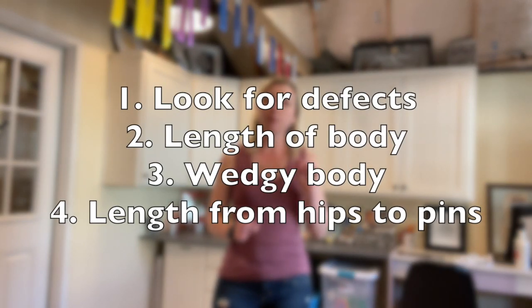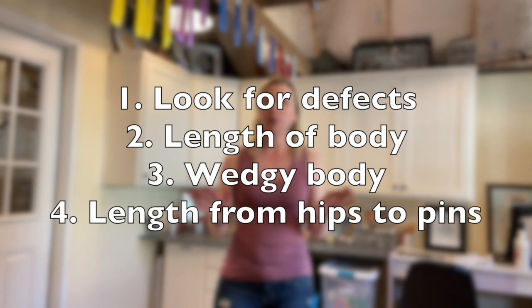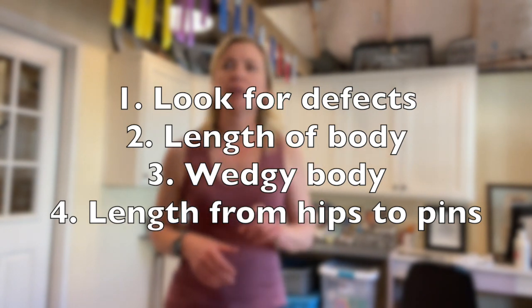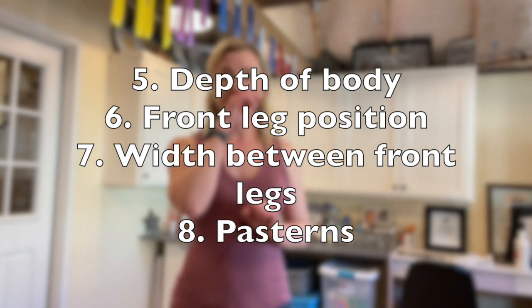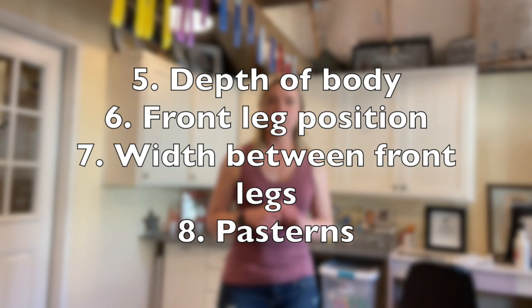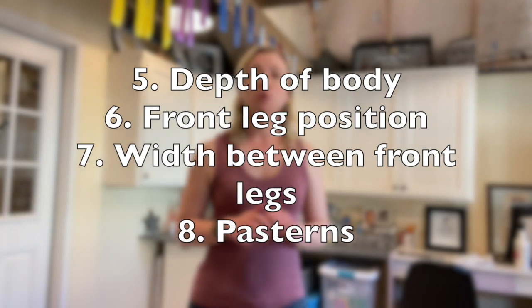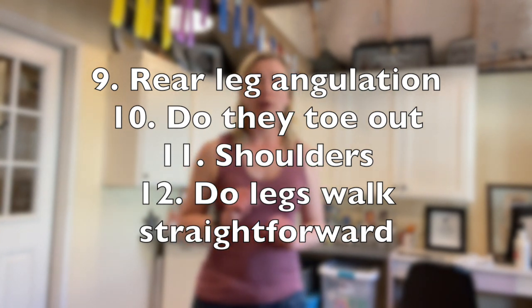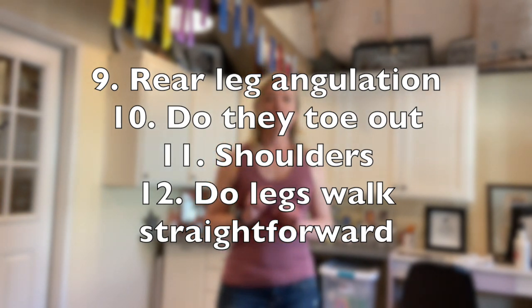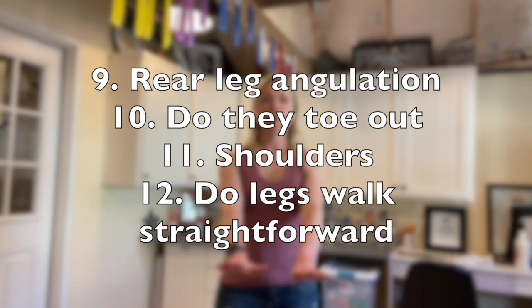So to recap — grab your pen and paper. Number one: look for defects. Are there problems with this goat you do not want replicated in any breeding program, including your own? Then look at length of body. Do they have a wedgy body? Look at their length from hips to pins. Then see if they have depth of body — depth in the barrel. Are their front legs positioned under their shoulders or too far forward? Look at their width between their front legs. Look at their pasterns — are they nice and high, or too low and flat?